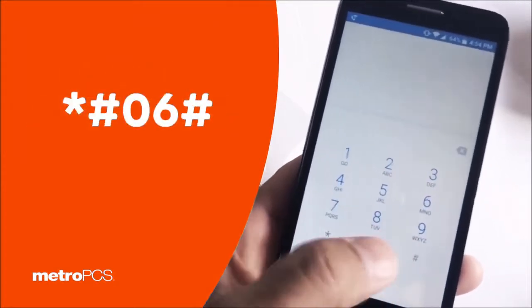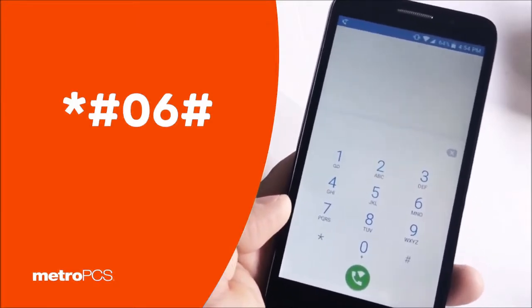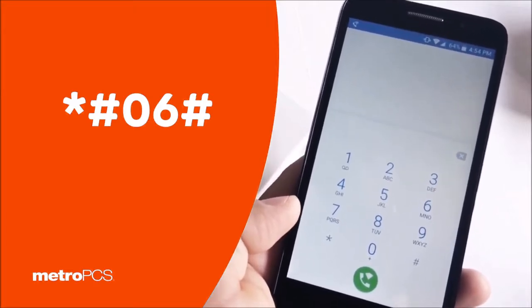You want to dial *#06# and your IMEI number will appear. Or if not, you can just pull the battery and underneath the battery there should be a sticker with your IMEI.